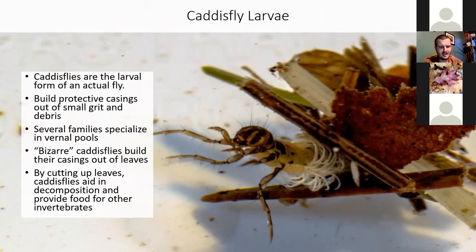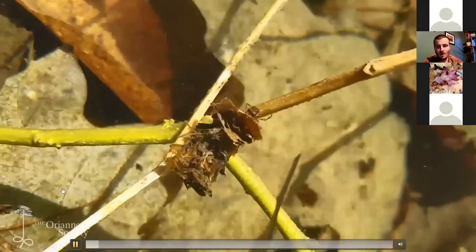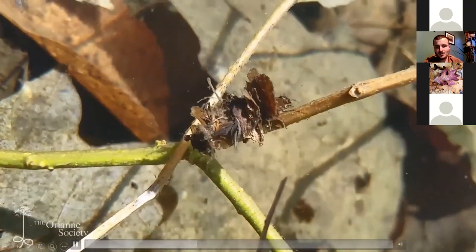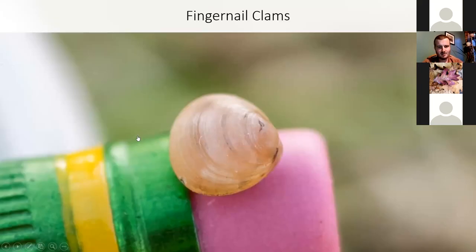By cutting up leaves and making their casings out of small pieces, they're actually helping to advance decomposition in the pools and providing food for other species. This video shows one walking around on a vernal pool branch, carrying its weird little leaf-shell protective case.